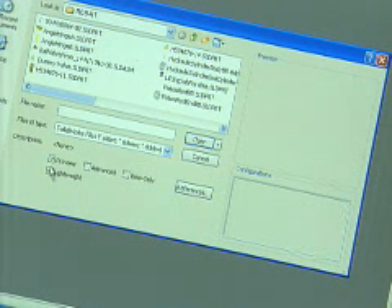We started to use SOLIDWORKS in 1997. Today we have something between 150 and 200 seats of SOLIDWORKS. The overall efficiency is going up, especially when you are working with different departments.